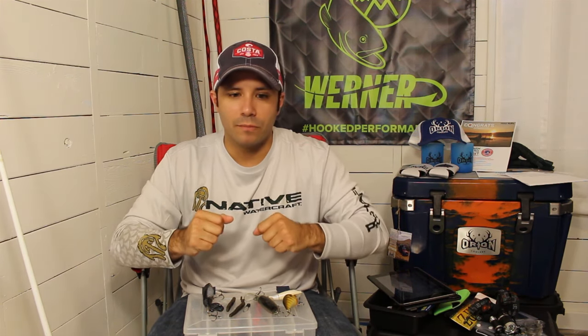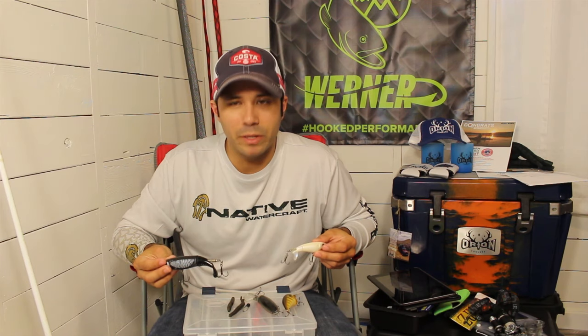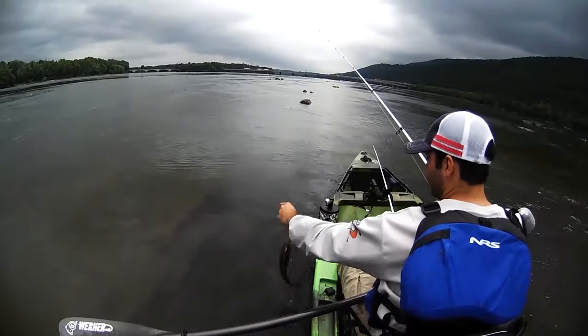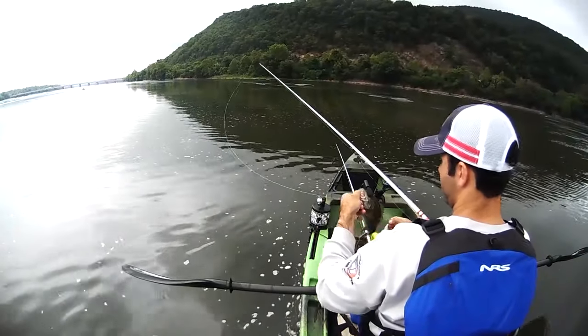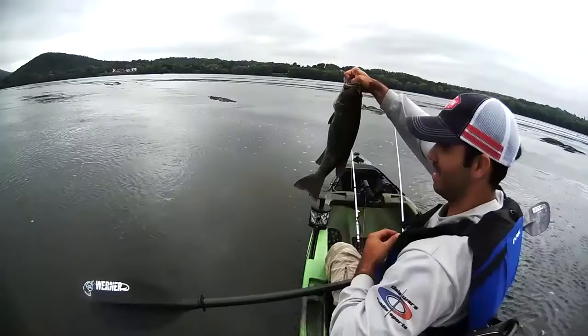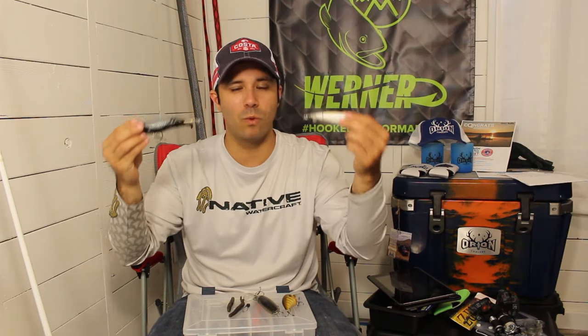For the top presentation, there's just one bait, and I think everybody's going to know what this is — it's the Whopper Plopper. People have just been out there smashing fish on this thing. This is your top water presentation that's going to allow you to cover loads of water, which is why it's an excellent choice.